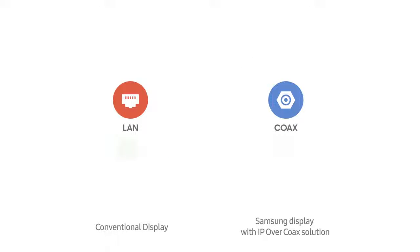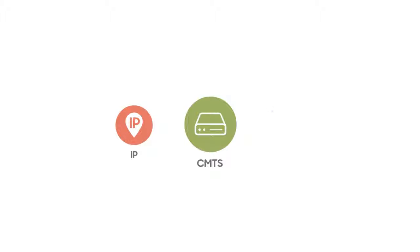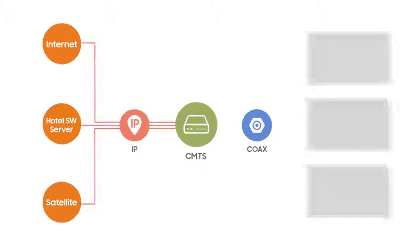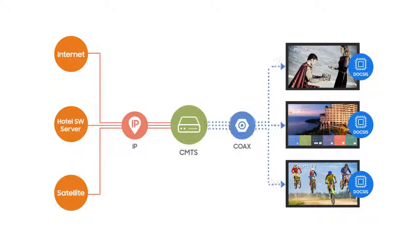Remodeling rooms to have LAN connection requires a huge investment and discontinuity in business. By adding a CMTS device, properties can transmit IP content over existing co-ax networks to the in-room displays.